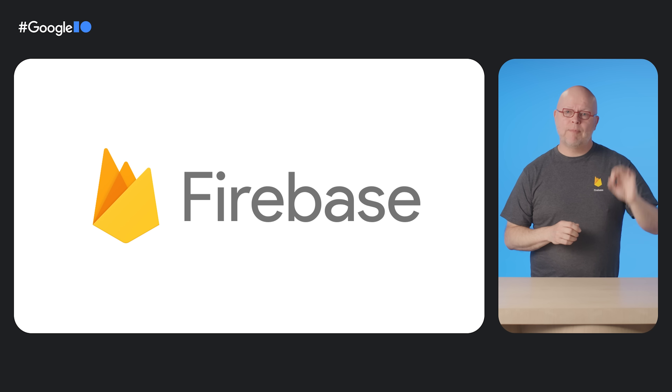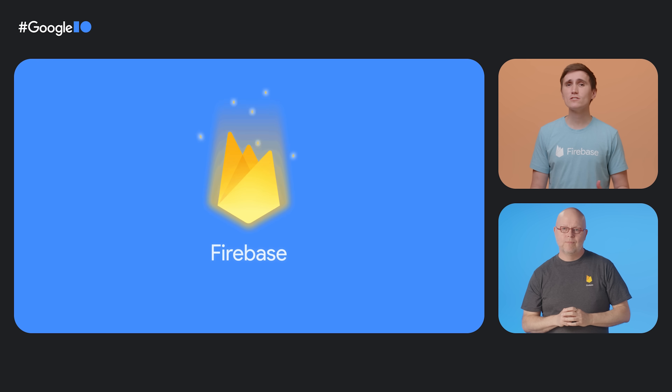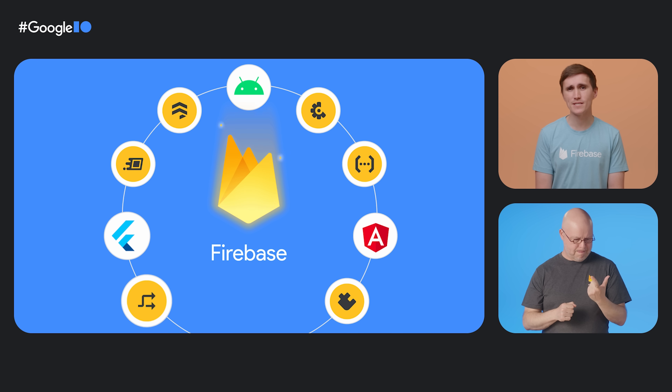Firebase is a Google-backed platform that provides developers with tools to build, deploy, and scale mobile and web apps. And we just launched a ton of updates to Firebase at Google I/O.